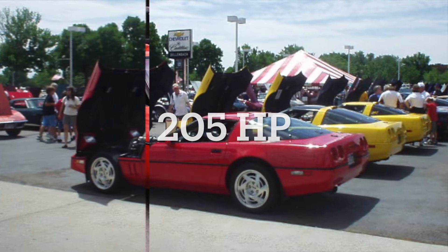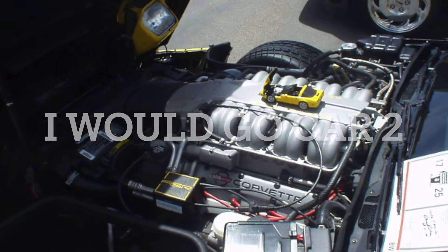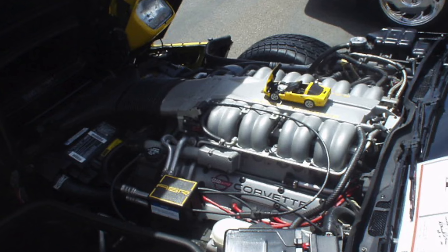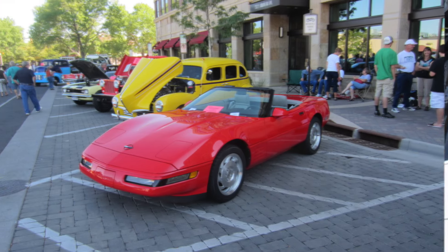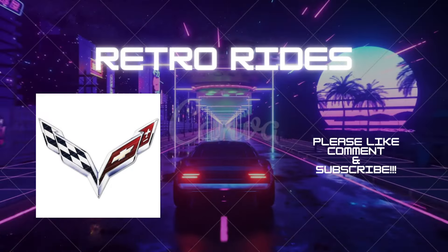If I were to make a choice, I would spend a bit more and get the red C4 we talked about today, just due to the lower miles and better color combination, however it will cost more. Let me know in the comments which C4 would you get, and popping up are two videos on the Corvette that you should absolutely must watch.